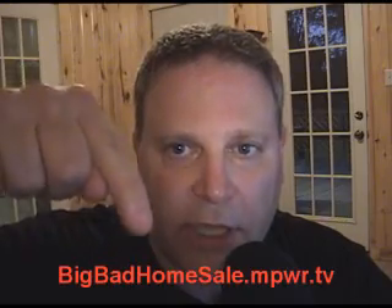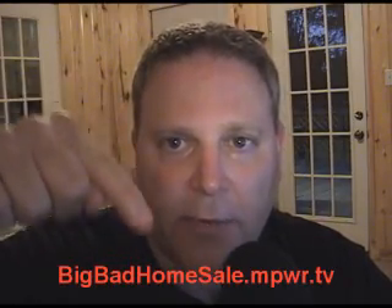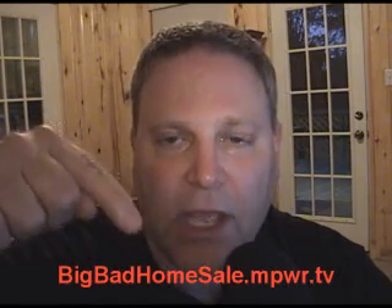How did you like Hunter Ridge? As you can tell, it's one of the nicest subdivisions that you're going to find in the neighborhood, and it truly is one of the most desirable places to live in Bells. Now make sure you come see us — it's the biggest, baddest home sale ever. Our website is BigBadHomeSale.MPWR.TV. Go to that site so that you get all the information about the upcoming sale. Watch it and watch for our email.